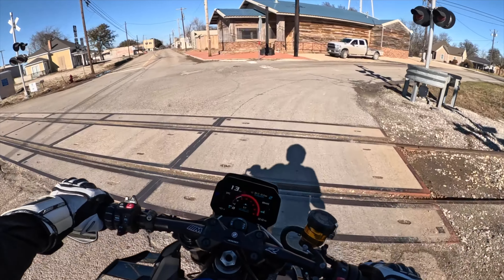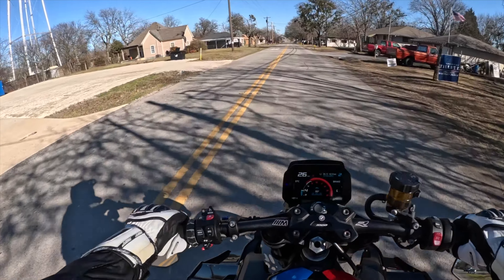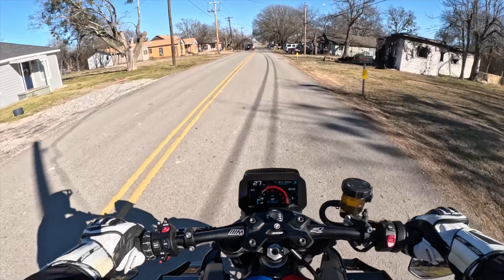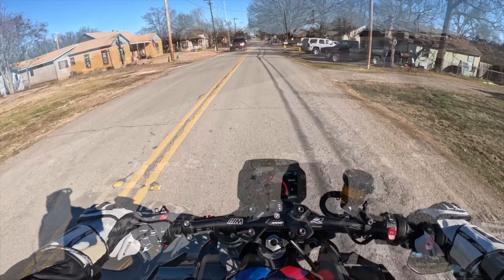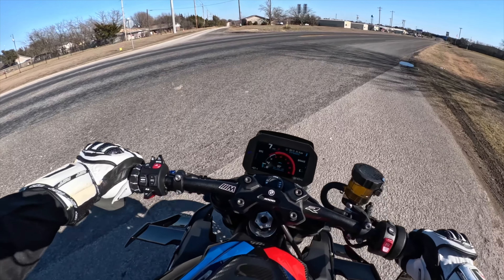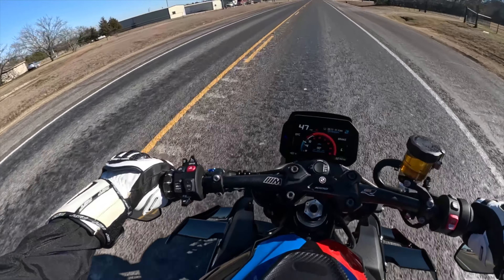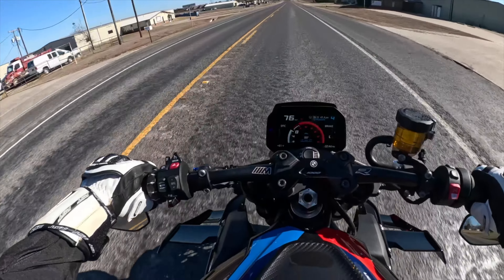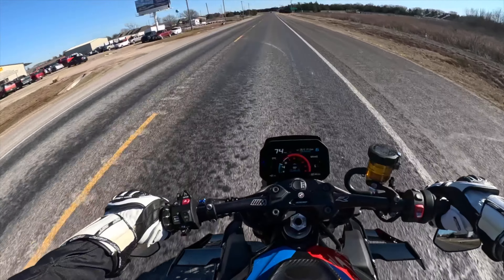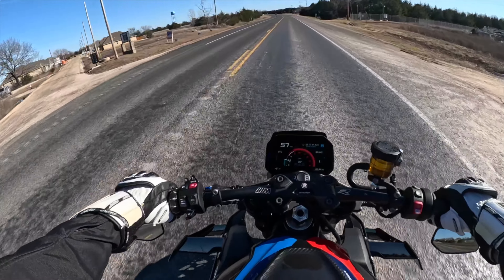First of all, even though this is a liter bike, it actually feels light and nimble like a 600cc-plus sport bike — and not just when riding, but even when pushing the bike around in the garage. A quick check at the weight revealed that at 438lbs it is only 20lbs heavier than the Street Triple Moto2 from Triumph, and a whopping 100lbs lighter than my last superbike, the supercharged Kawasaki ZH2.